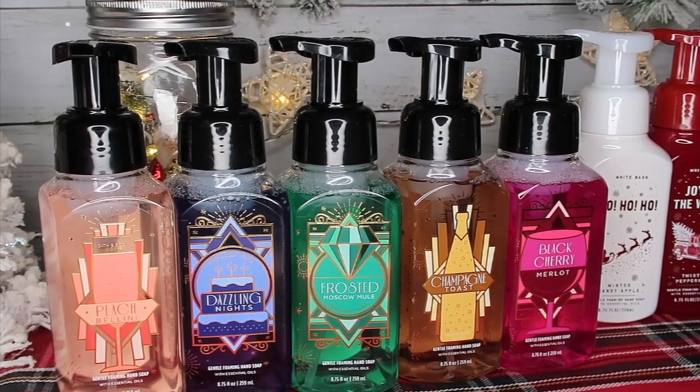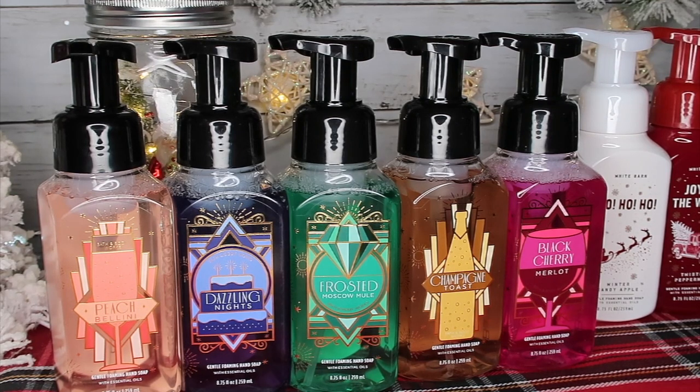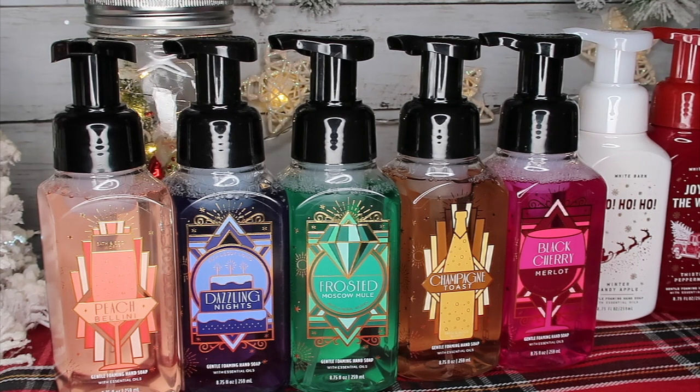Here we go with the Roaring 20s, left to right. Peach Bellini — a delicious twist of juicy peach, white apricot, and fresh mango. Dazzling Nights — vanilla, spiced winter berries, and cedarwood. Frosted Moscow Mule — Sweet Lime, Lemon Zest, and Sugar Cane — guys, this is amazing, and I've seen on social media that for Candle Day they're coming out with a Frosted Mule candle, so I'm going to be all over that. Then Champagne Toast — Bubbly Champagne, Sparkling Berries, and Juicy Tangerine. And then Black Cherry Merlot, which I love love love — Dark Cherry, Black Raspberry, and Merlot.